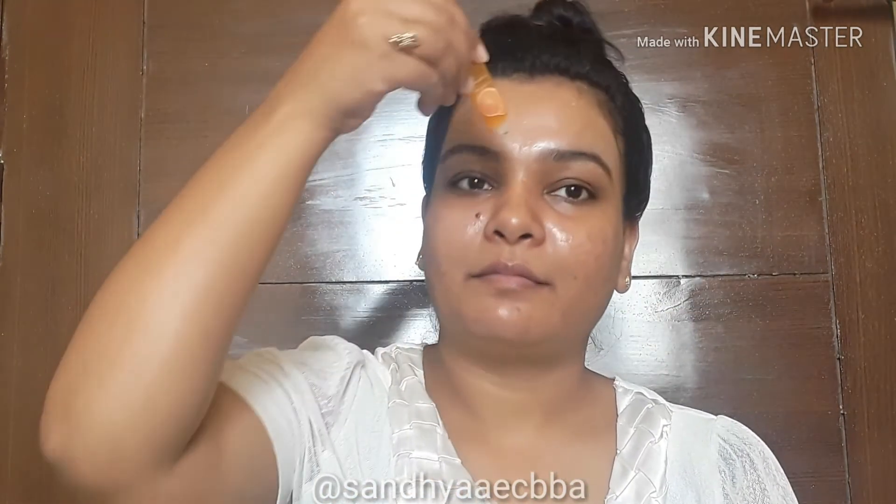Let's start with the Joy Skin Fruit Face Wash. This face wash retails for five rupees only, and you can use this product three times — so in five rupees you can wash your face three times. In five rupees you are getting seven ml of product.